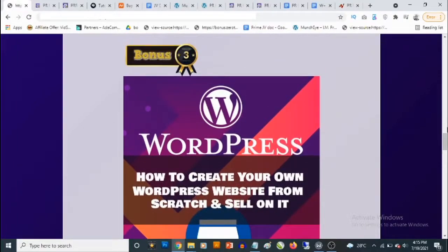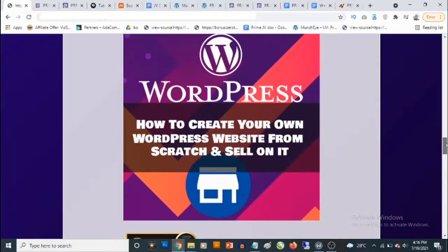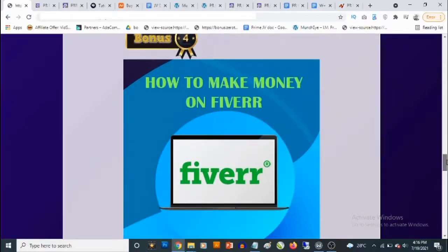Bonus number three is access to my training guide showing you how to set up your own WordPress website from scratch, even with zero experience in website creation. Whether you want an affiliate website or an e-commerce site, you'll learn how to build your own WordPress site without paying hundreds or thousands of dollars to a web designer — you'll be your own web designer.